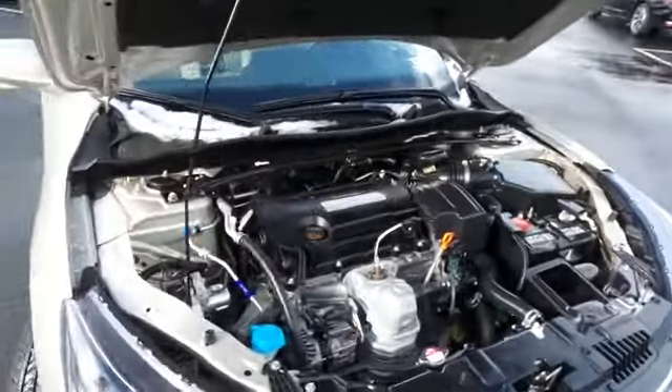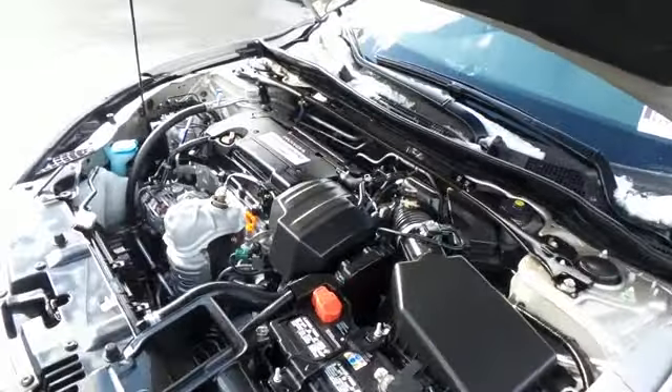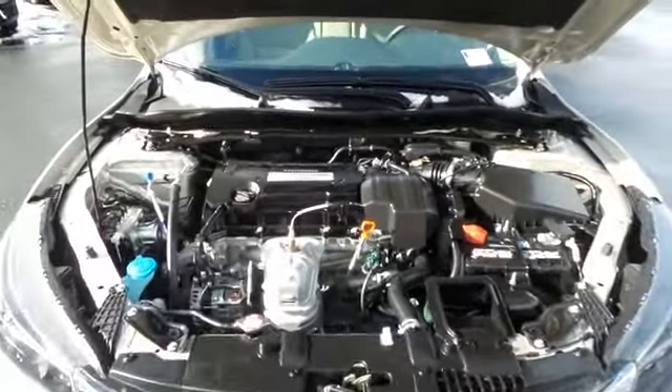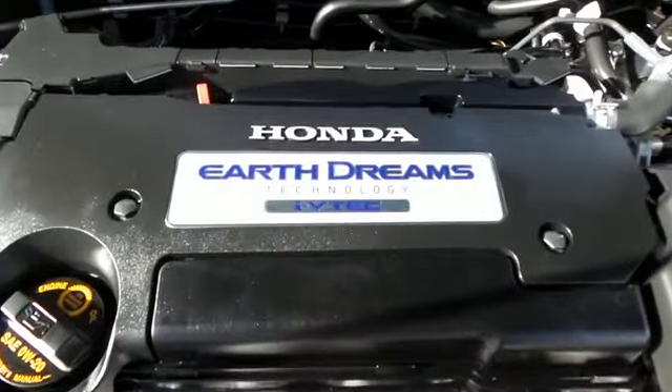The Honda 16-valve dual overhead cam 2.4-liter i-VTEC 4-cylinder engine has plenty of power and is legendary for its reliability. Equipped with an Econ Button and Earth Dreams technology, it gets an outstanding 36 miles per gallon on the highway.